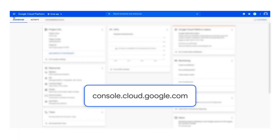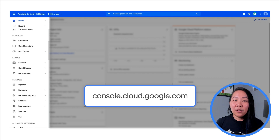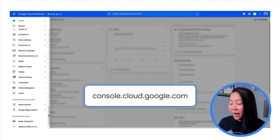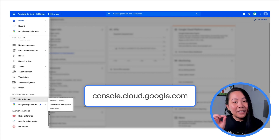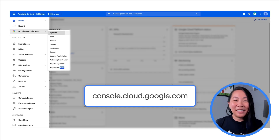Wherever you are in Cloud Console, you can click on the top left navigation menu to bring up a list of other areas to visit. You'll notice that Google Cloud Platform offers so many services that Google Maps Platform is way down at the bottom. Once I've found it, I like to pin it so that next time, Google Maps Platform will be right there at the top and easy to find.